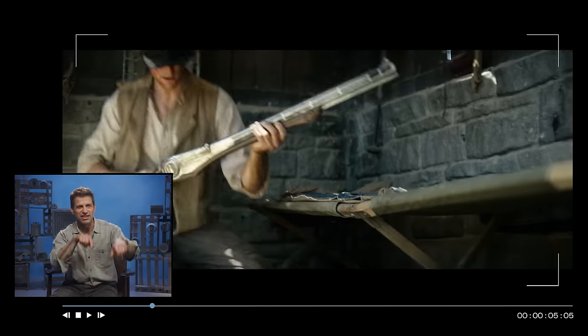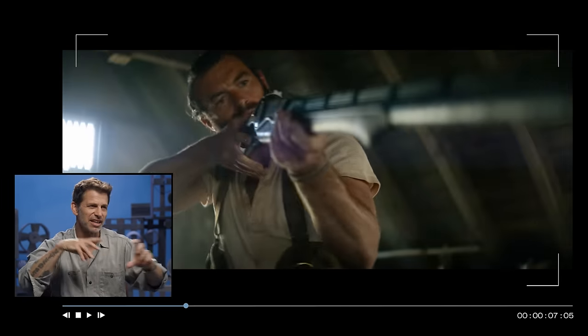These are the Veltian guns. You see, the people of Velt, they have space muskets.